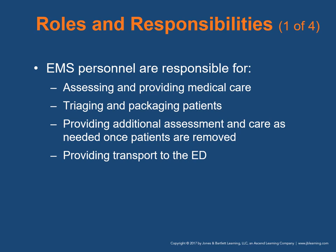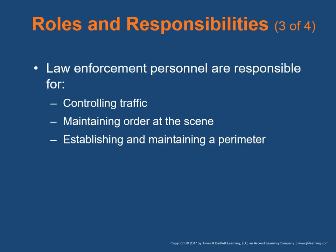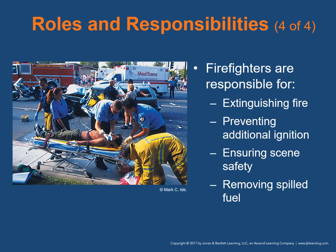EMS personnel are responsible for assessing and providing medical care, triage and packaging patients, providing additional assessment and care once patients are removed, and providing transport to the emergency department. The rescue team secures and stabilizes the vehicle and extricate patients. Law enforcement controls traffic, maintains order, and establishes a perimeter. Firefighters extinguish fire, prevent additional ignition, ensure scene safety, and remove spilled fuel. Roles may vary by jurisdiction. Good communication and clear leadership are essential.